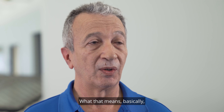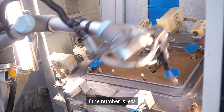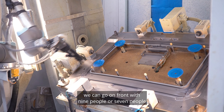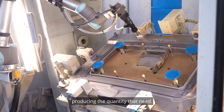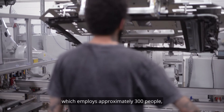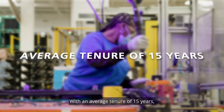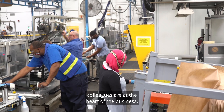What does that mean? Basically, the line is 13 people. If the number is less, we can go and run with nine people or seven people, producing the quantity needed. The plant, which employs approximately 300 people, attributes its success to its dedicated colleagues. With an average tenure of 15 years, colleagues are at the heart of the business.